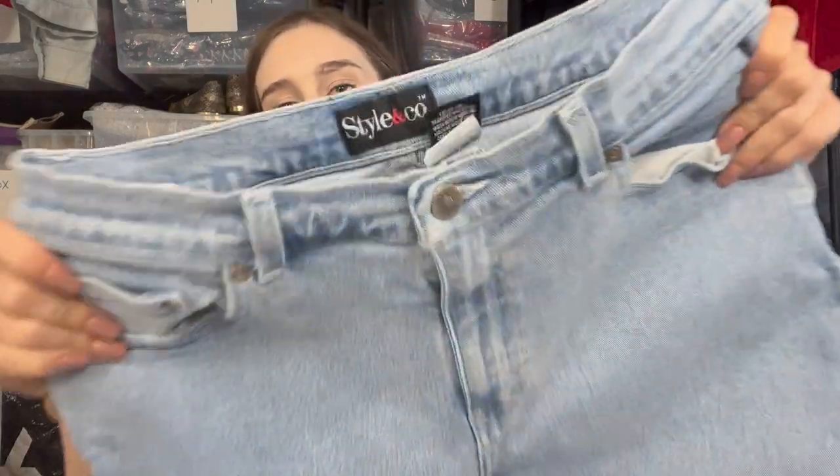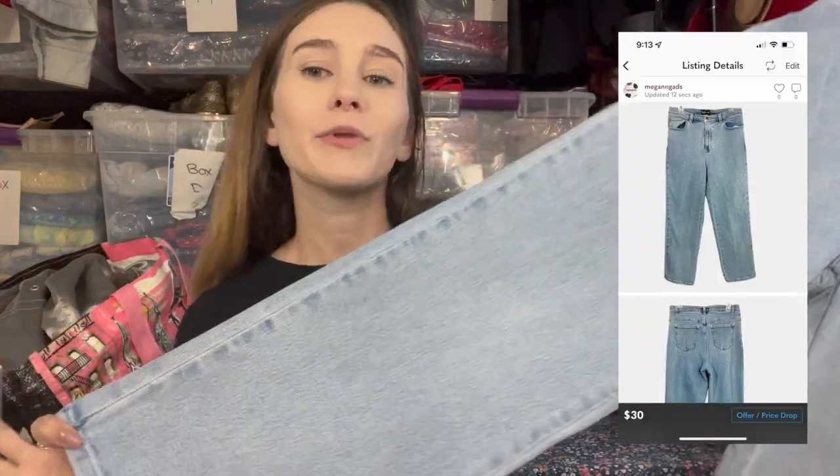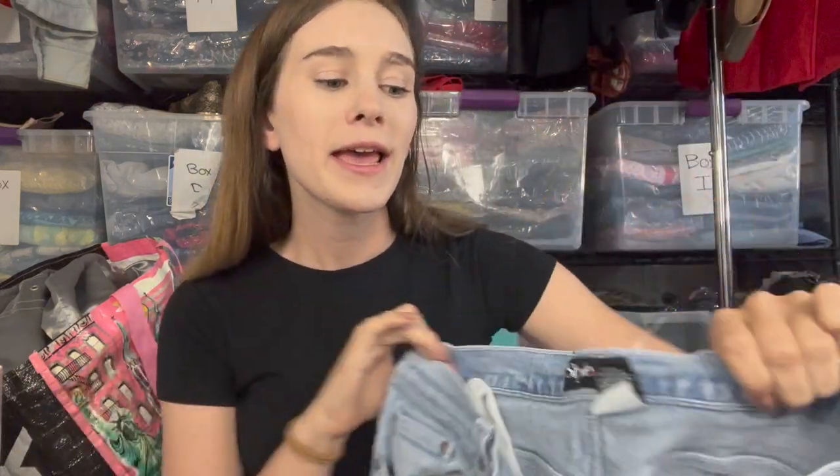Next is a Style & Co vintage piece — high-rise straight leg jeans, not tapered so I didn't call them mom jeans. I used the keywords dad jeans, 90s, Y2K, vintage. I wouldn't pick up a current Style & Co piece, but in vintage I'll pretty much pick up any brand.